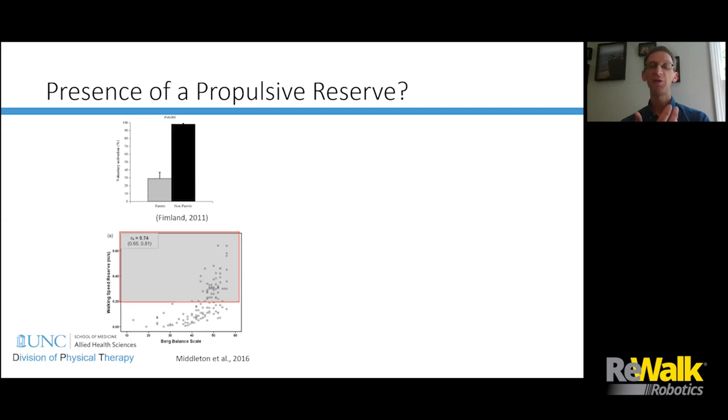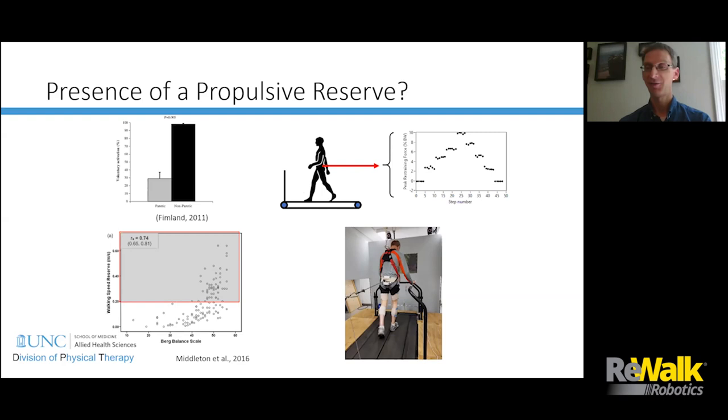This leads to the concept of a propulsive reserve. We know there are activation deficits in muscles, and there's a robust walking speed reserve — in many subjects, they can walk much faster, they just choose not to. We wanted to know whether there was also the ability to produce more propulsion force. Using theratubing attached to the center of mass with a student holding the other end pulling backward, we applied resistance in a stepwise fashion: 0, 2.5%, 5%, 7.5%, and 10% of body weight.